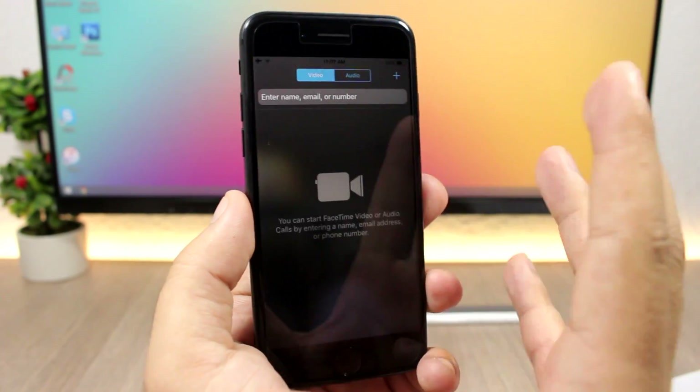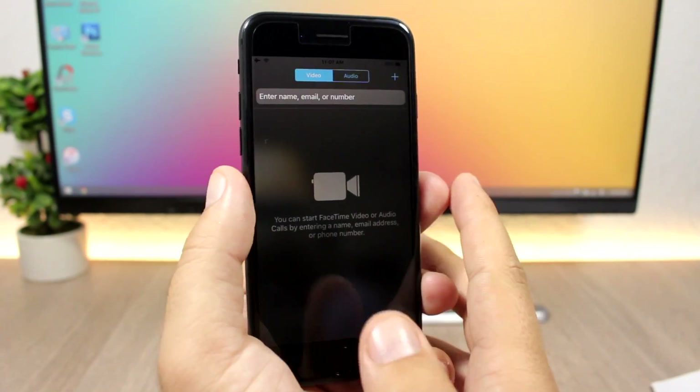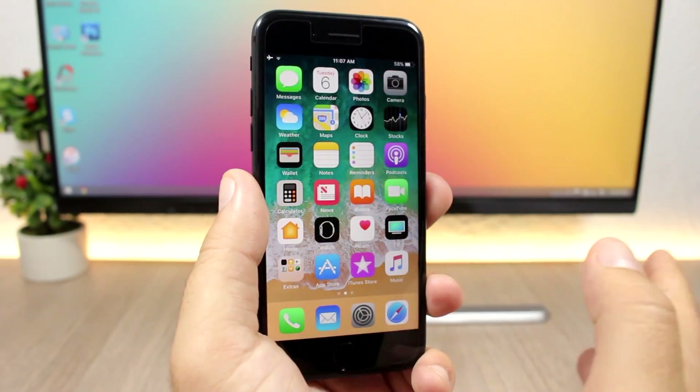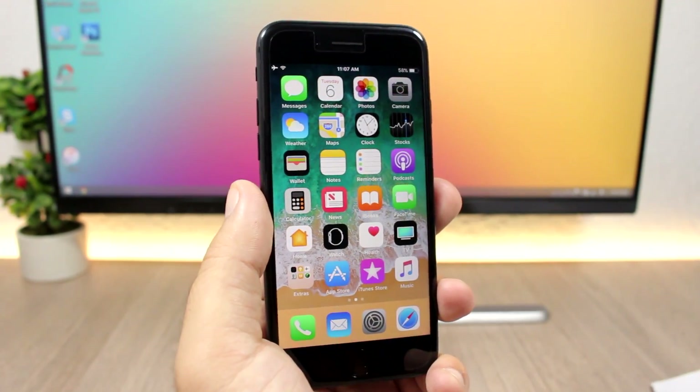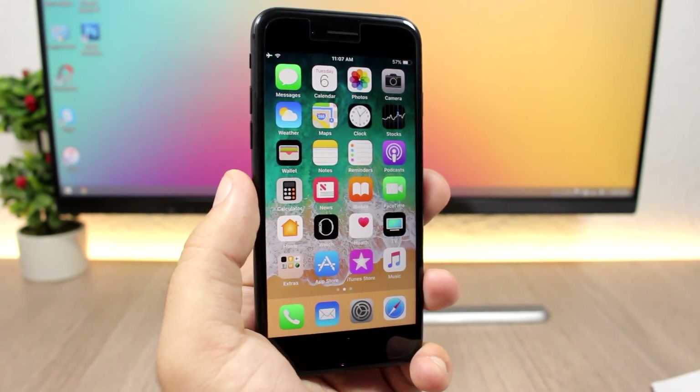On iOS 11 you can now take Live Photos during FaceTime. You can enable this from Settings > FaceTime, where you'll find the option to enable Live Pictures.